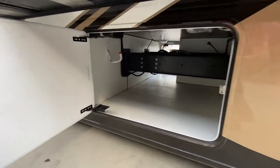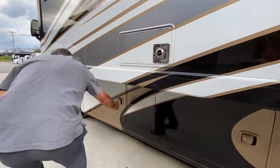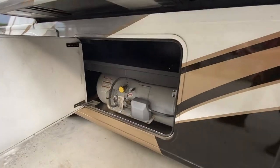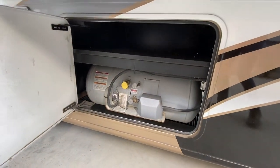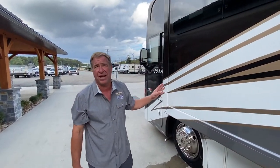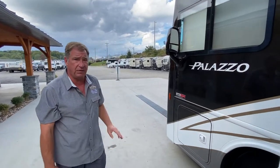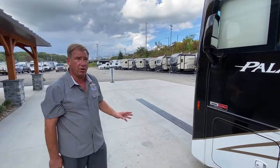More pass-through storage, and this is your LP tank forward. The biggest thing about this camper, folks — it's under 5,000 miles. It has been fully serviced and it's ready to go on the road.